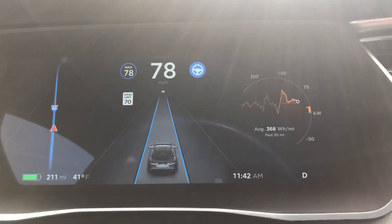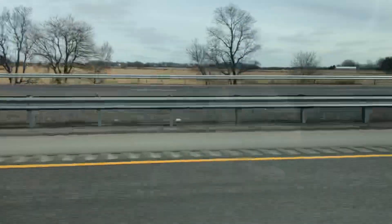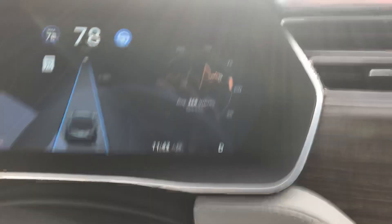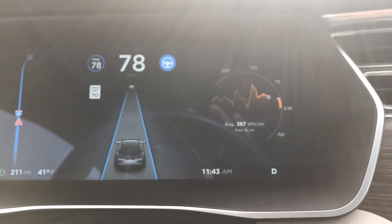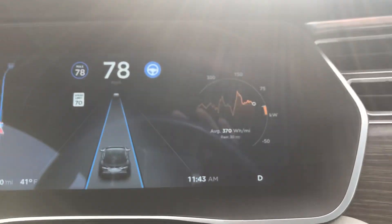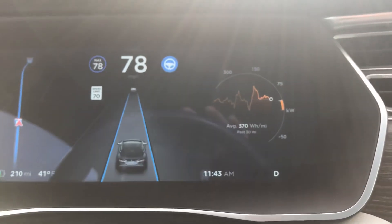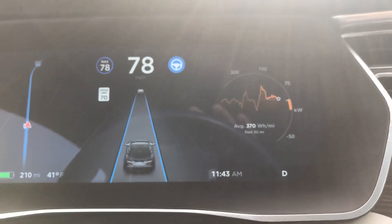If you want to change lanes — for example, there's a car now in the left lane so I'm not going to do it right now — but if I want to change lanes I just turn the turn signal into the lane I want to go to. The car will look to see if there's a vehicle there. If there is, it won't turn; if there isn't, it'll change lanes for you. It's pretty intuitive.